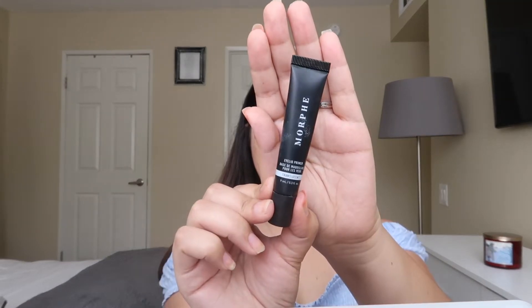Now we're going to start with the eyes. I'm going to use my Morphe eyelid primer — you guys know I love my NYX eyelid primer, but I thought I'd change it up. I put a little bit on my eyelid. This is a really good primer, but personally I prefer the NYX one because it never fails me. This one sometimes causes creasing depending on the eyeshadow palette, so it's hit or miss.